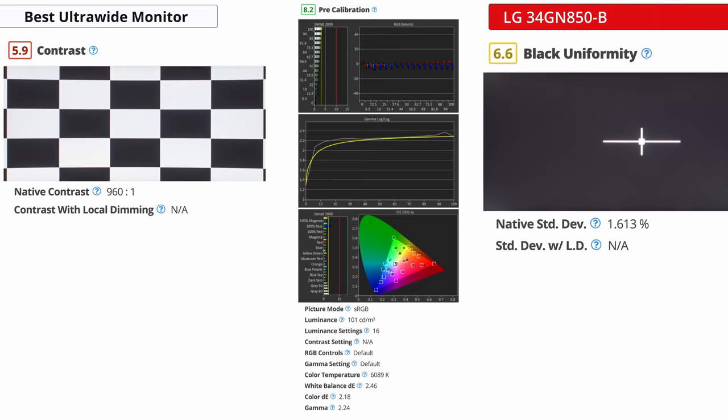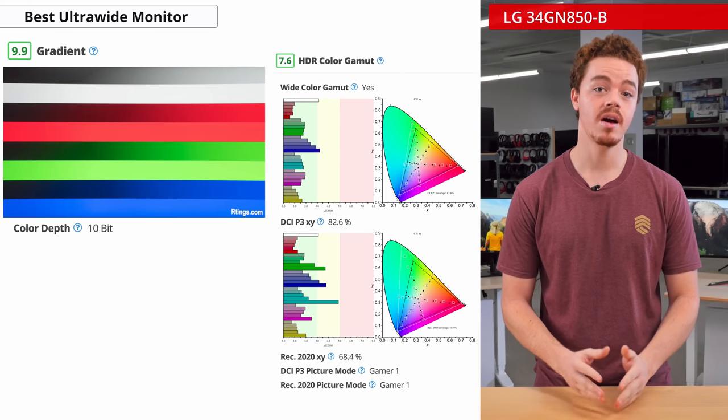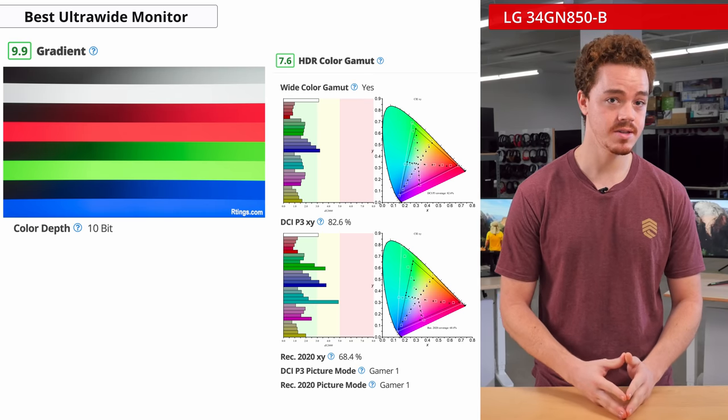The contrast leaves a bit to be desired, but at least the black uniformity is decent throughout the screen. Our unit had great color accuracy out of the box, and the panel has a very wide color gamut along with excellent gradient handling. So you can enjoy some HDR content on here, but the picture won't be bright enough for most enthusiasts and it lacks local dimming. As for gaming performance, as expected, it's excellent.